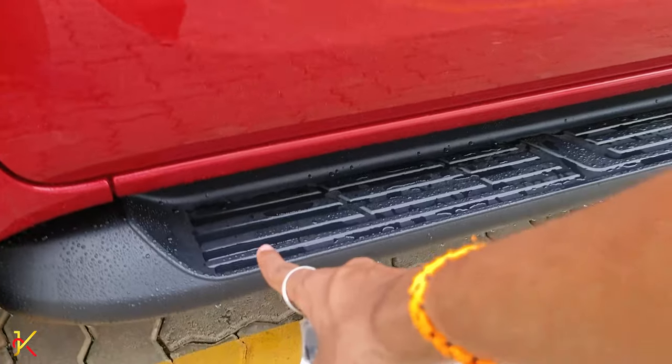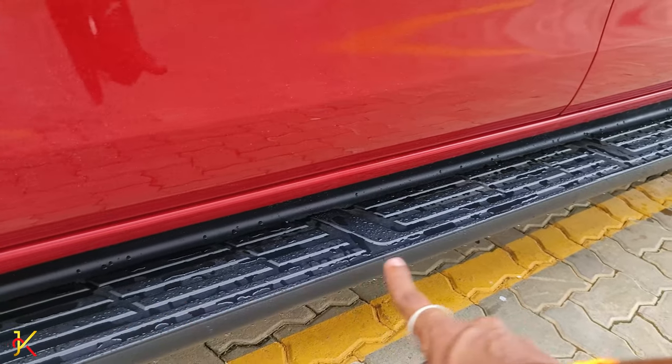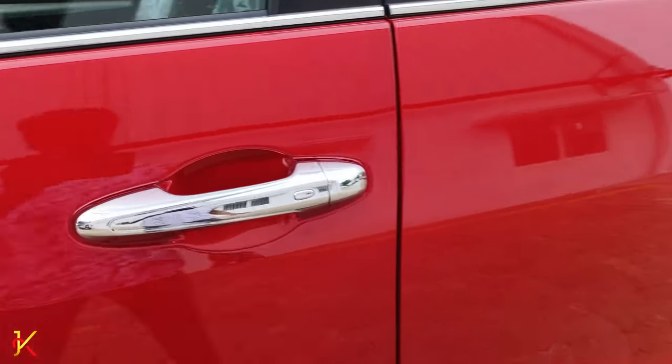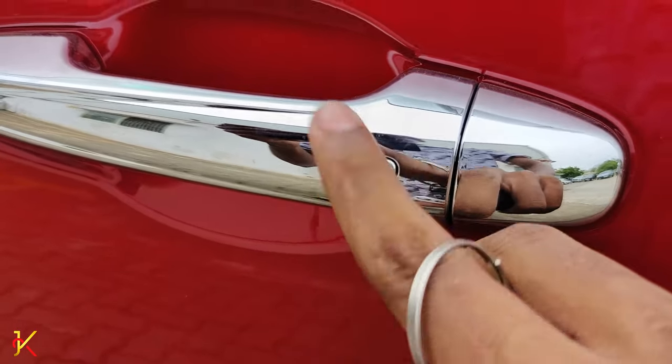This vehicle has a footstep for easy access. There is a bed liner and chrome door handles on both the driver and passenger sides.